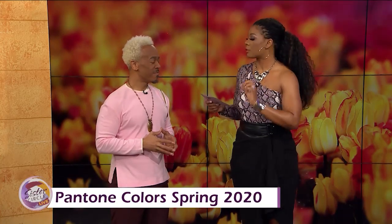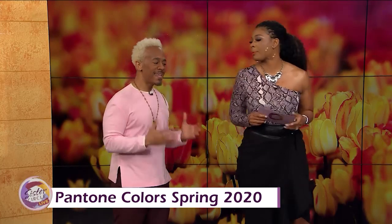Hey, babe. Hey, Kelvin, how you doing? Kelvin, you're my makeup artist — you're our makeup artist here at Sister Circle. We're so excited to have you, but we wanna talk about what is hot for spring. And to start, you have Pantone colors for spring 2020. Talk to the people about the Pantone.